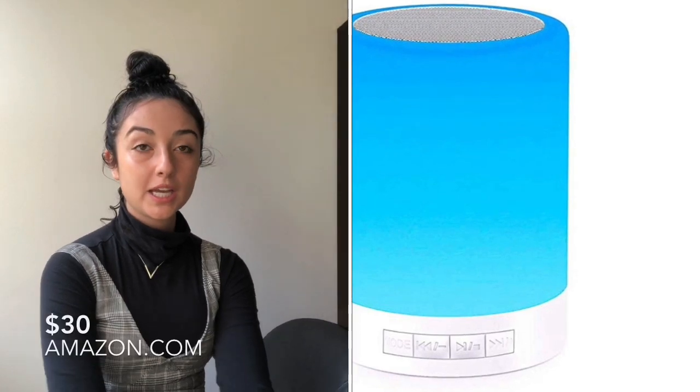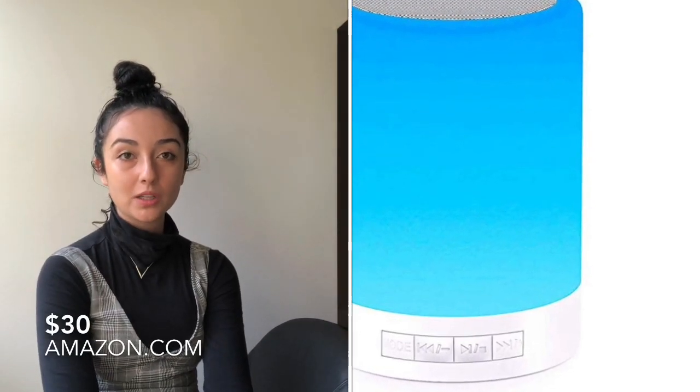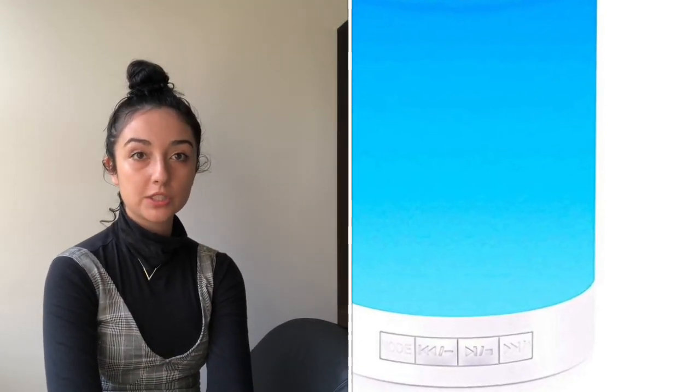The next item is a bedside lamp with a Bluetooth speaker, dimmable color nightlight, and smart touch control. I thought this was really cool because if your boyfriend likes to listen to music in his room or wants white noise while he goes to sleep, it's just a cool little bedside accessory.